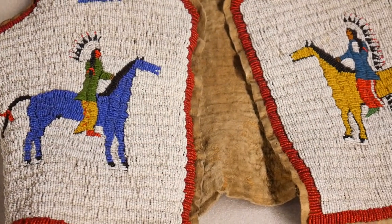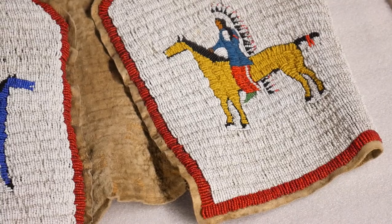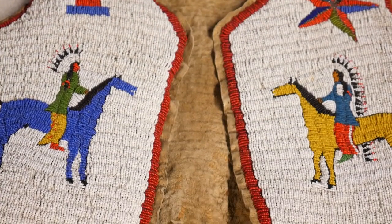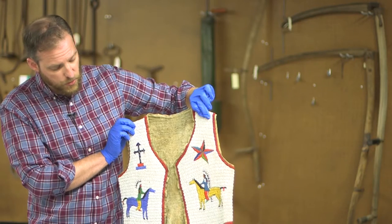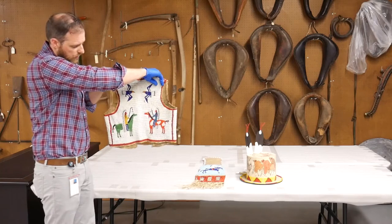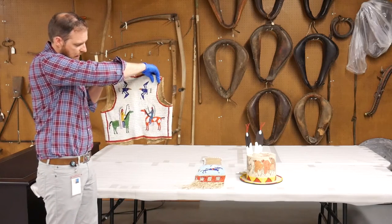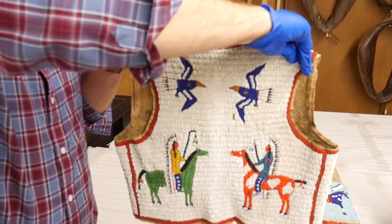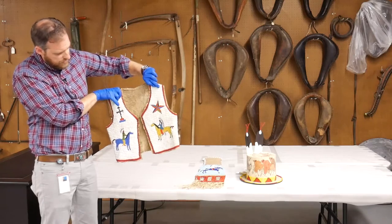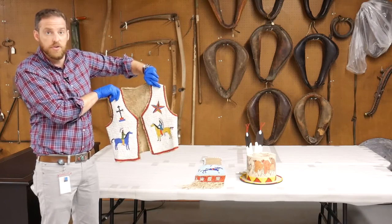The first one is a child's beaded vest which is fully beaded and is likely Lakota. On the front it shows two depictions of individuals wearing headdresses on horses. On the back are two additional depictions — both individuals on the back have trailer headdresses, and on the front you see a depiction of someone wearing a classic eagle feather headdress and another depiction of a trailer headdress.